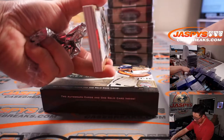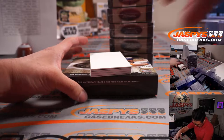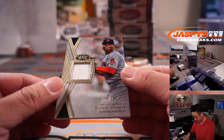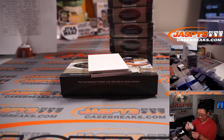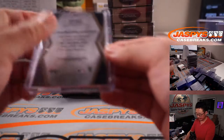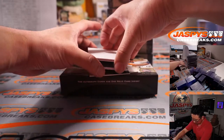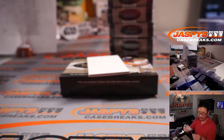Got an extra relic in here — bonus relic! First one is Rafael Devers, 309 out of 395, for Coppola and the Red Sox. Racking up a lot of Red Sox relics. Then Brennan Rogers, 30 out of 395, for Oliver and the Rockies.